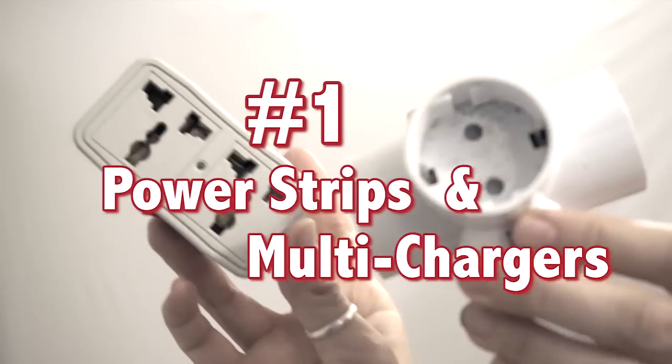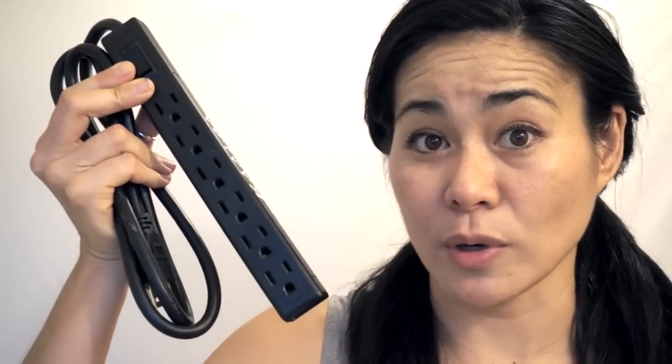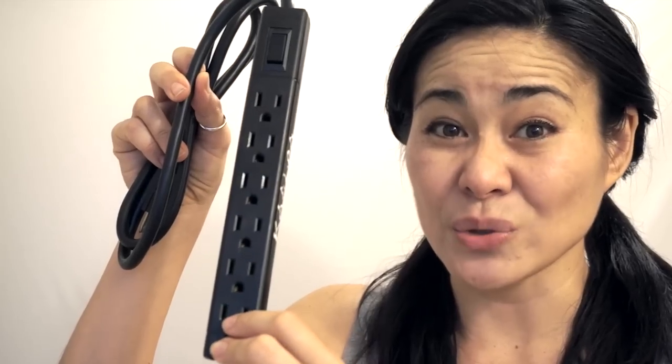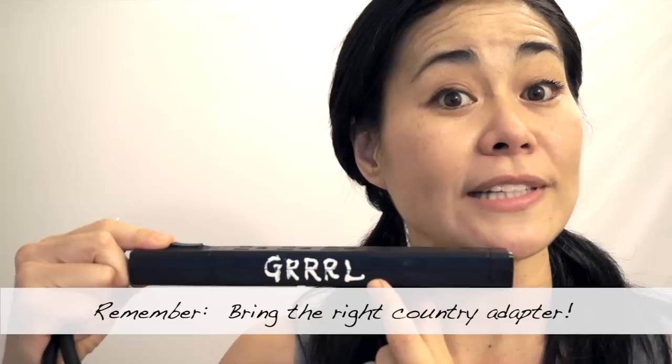First up, because I bring a lot of electrical devices like a camera or an iPhone, I always need to charge my batteries somewhere. When you're staying in a hostel, you're sharing that wall outlet with everyone else. Therefore I always bring a power strip. This is an American power strip — other people can stick their devices on here too, so I don't feel like I'm hogging a space. It's also very lightweight and thin, and I put my name on it so that no one can steal it.